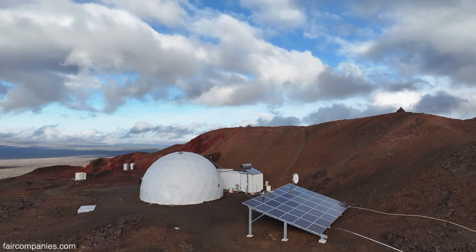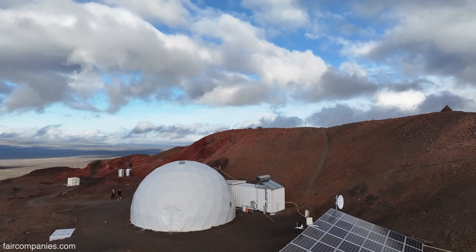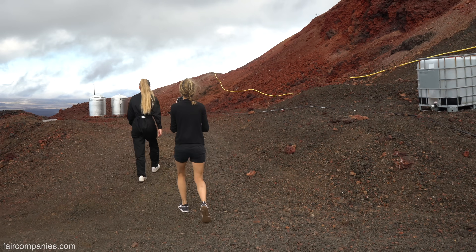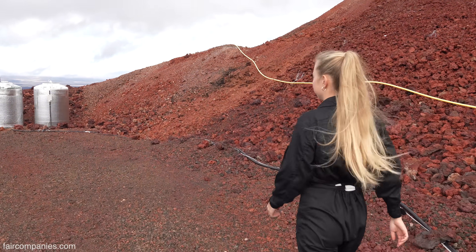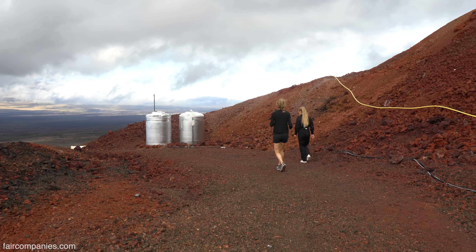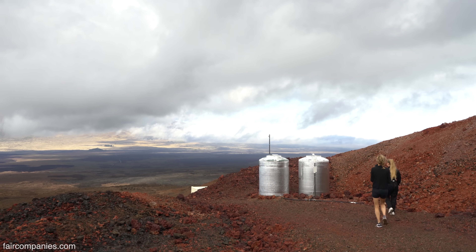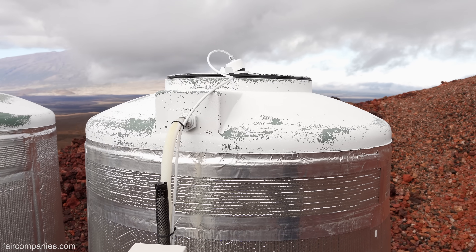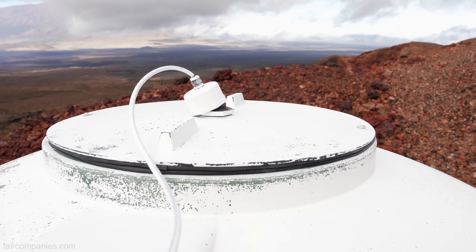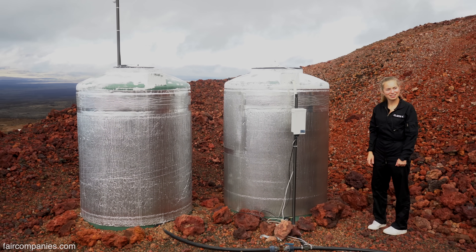You have a whole system going on. When we talk about living off the grid on Earth, that's one thing — you are doing another step. Is it like living off the grid on another planet basically? Yeah, it's a working system. So these are the two water tanks. What is very similar to the moon is that the water is very limited. That's the sensor to check the water level, which we can monitor from inside.